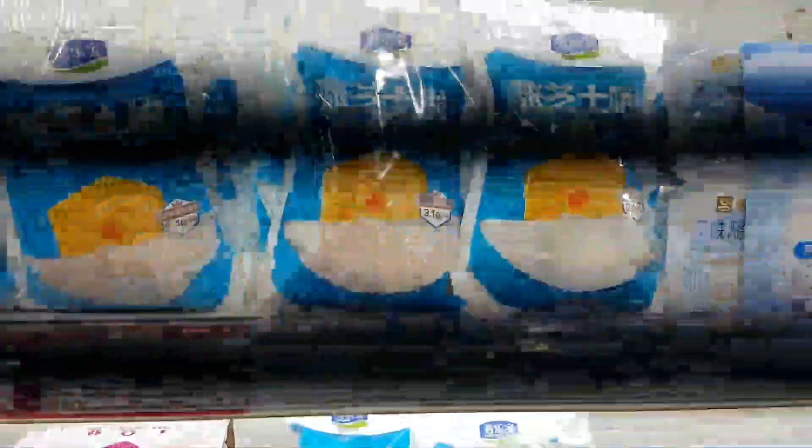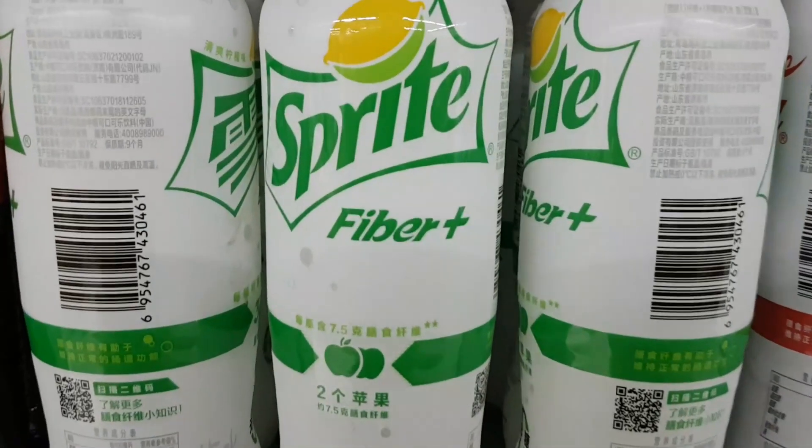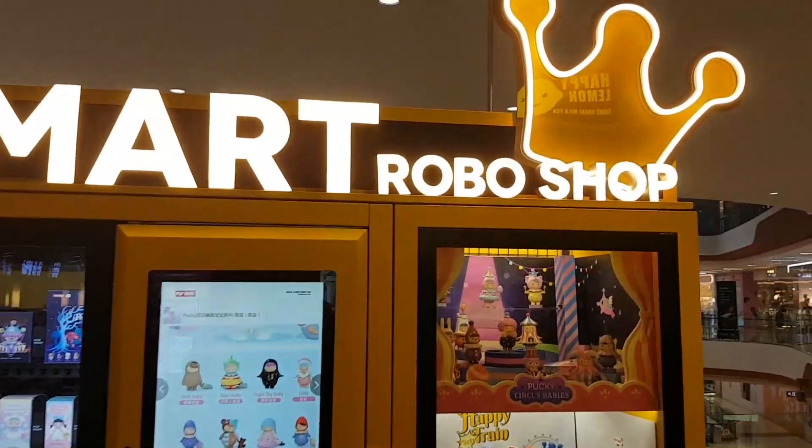Is that cheese flavored yogurt? Now with fibre? It's a robo shop!